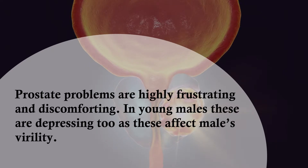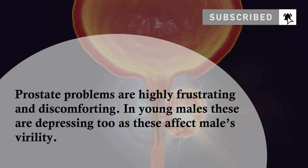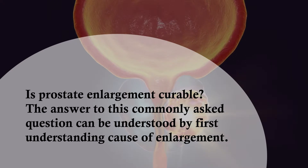Prostate problems are highly frustrating and discomforting. In young males these are depressing too, as these affect males' virility. Is prostate enlargement curable? The answer to this commonly asked question can be understood by first understanding the cause of enlargement.